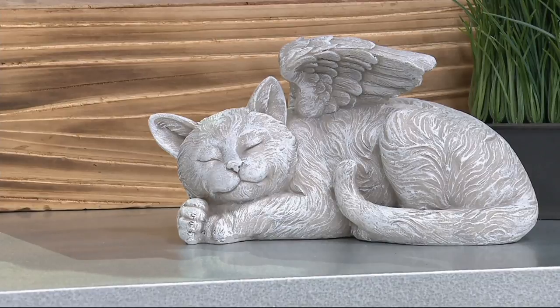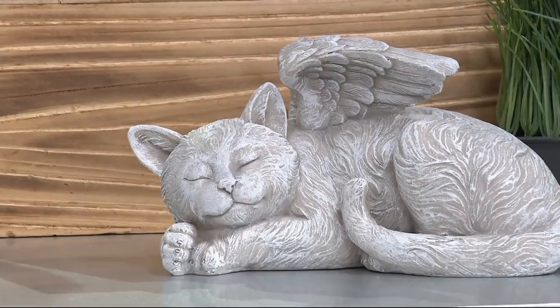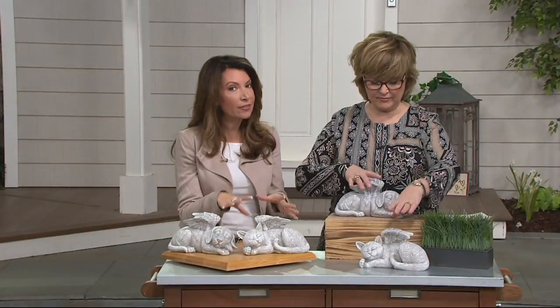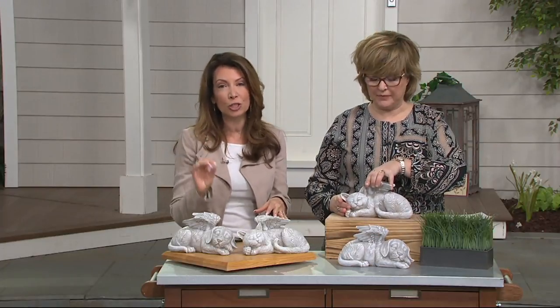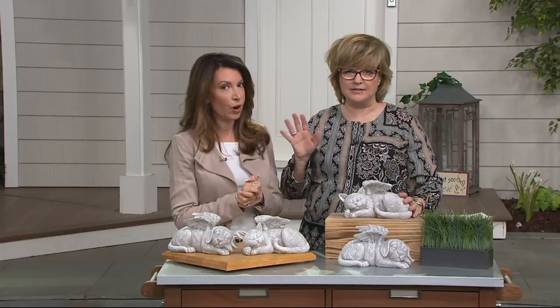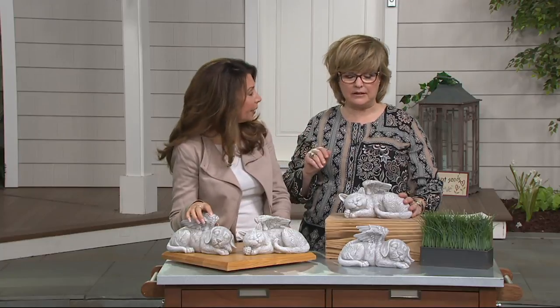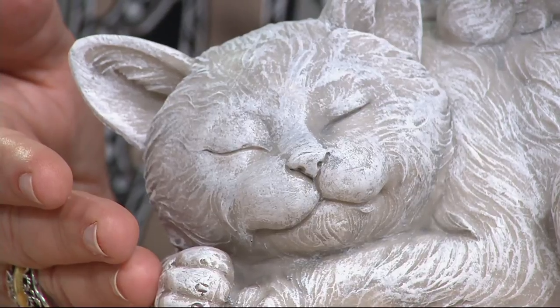They're two pounds, made of crushed stone and a real high-quality designer resin combination. You can put these outside — they're weather-resistant — but don't leave them out in frigid temperatures. I don't leave any of my statuary outside when it freezes and thaws repeatedly, because it's not good for stone or resin. So bring it inside and make it an indoor commemorative piece.